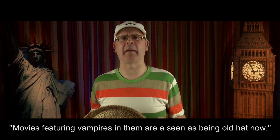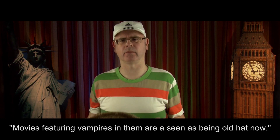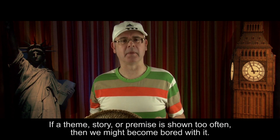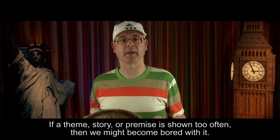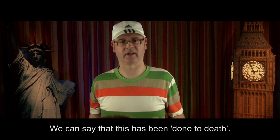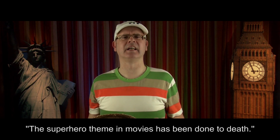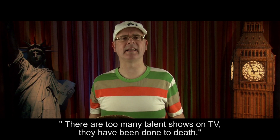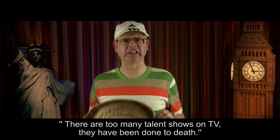Movies featuring vampires in them are seen as being old hat now. If a theme, story, or premise is shown too often, then we might become bored with it. We can say that this has been done to death. The superhero theme in movies has been done to death. There are too many talent shows on TV. They have been done to death.